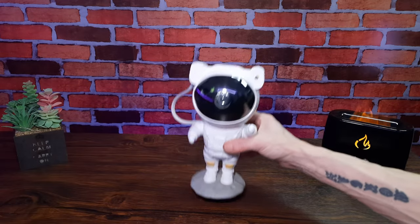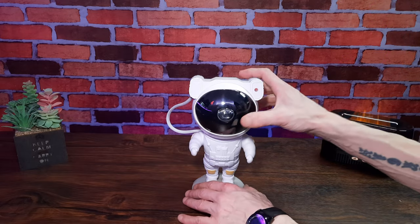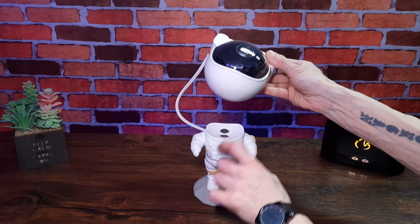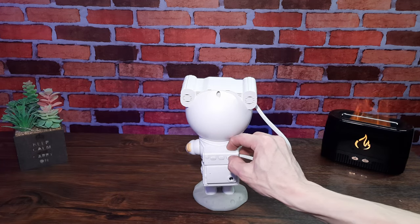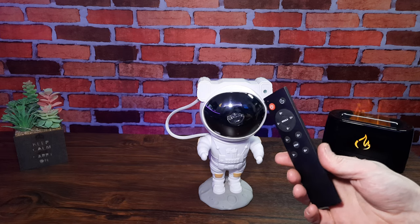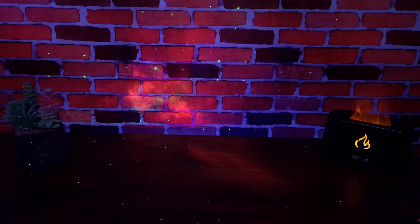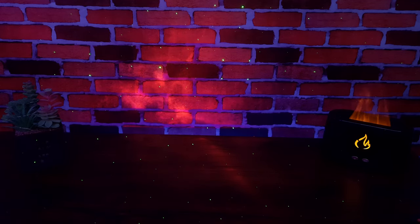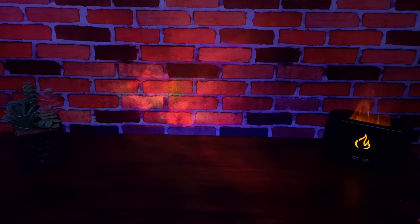At number three we've got the Spaceman projector. This little guy can help out at a party — he can move his arms around, and his head is connected magnetically so you can tilt it to your desired position. Controls are really easy and basic, including a remote control and USB. This costs around 30 pounds in the UK.